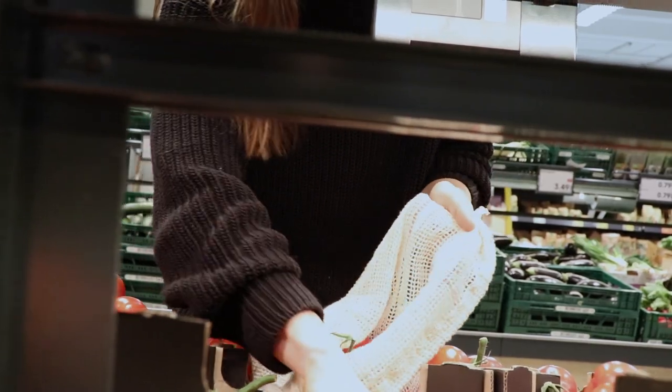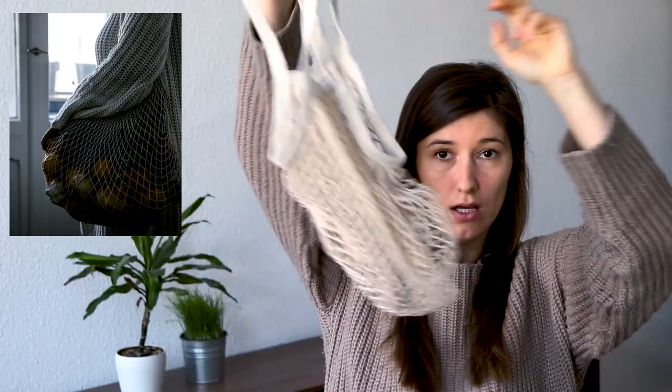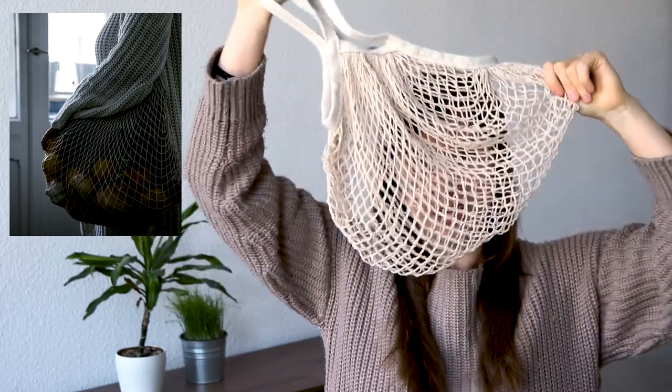One that I find really helpful to have around, though you can take them only when you go shopping, are small produce bags. I also have a bigger one for bigger items. They're all mesh and very nice, so those will help you reduce your waste while you shop.